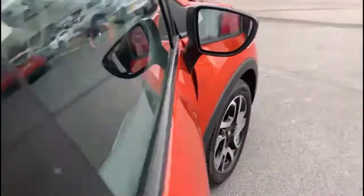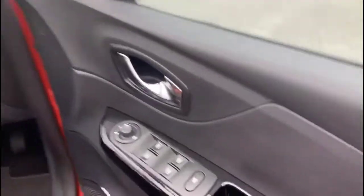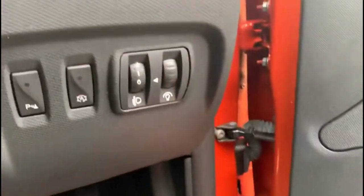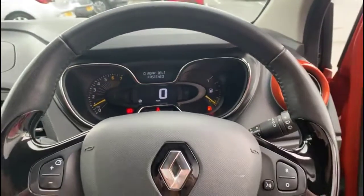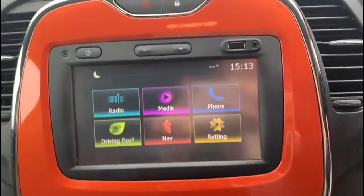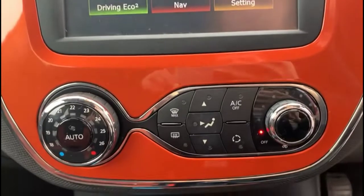Taking a look inside, there's contrasting grey cloth upholstery, front and rear electric windows and mirrors, adjustable lighting controls, and a multifunction steering wheel with audio and Bluetooth controls and a central display in the dashboard. There's also a touchscreen infotainment system with satellite navigation and DAB radio, and single zone climate control.